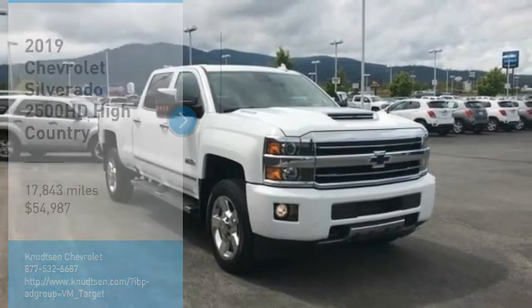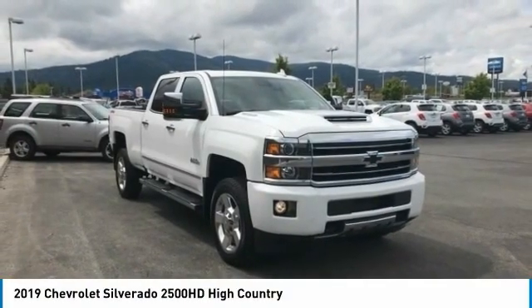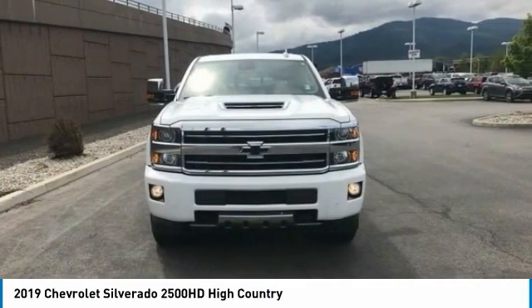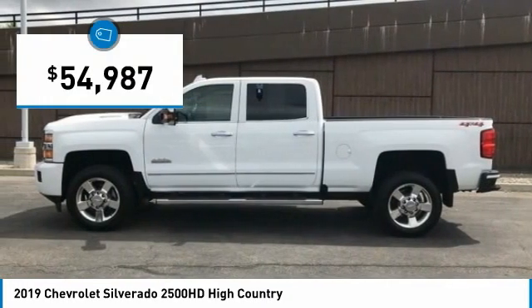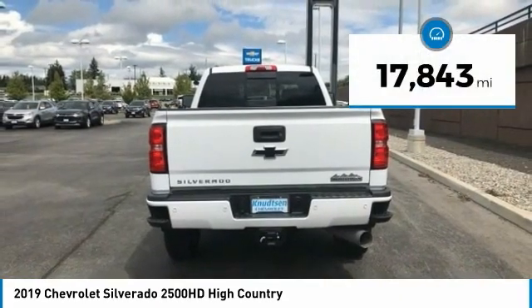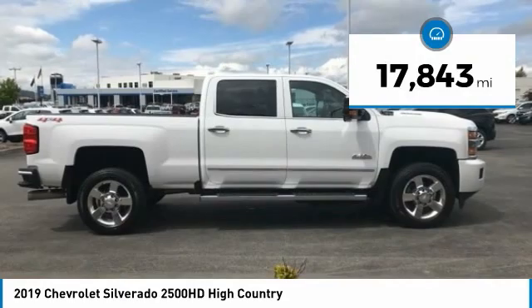You're going to love the 2019 Silverado 2500 HD. This pickup truck pulls unlike any other and is priced below $55,000. This vehicle has less than 20,000 miles. Here are some of this vehicle's great options.